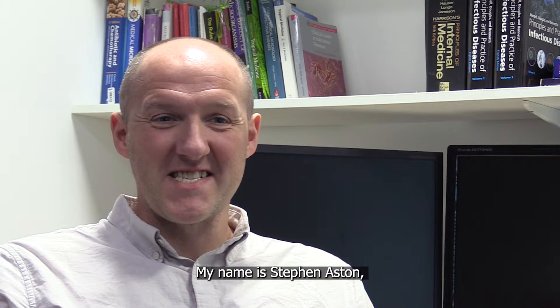My name is Stephen Astin. I'm an infectious diseases clinician and researcher based here at the University of Liverpool and over the road at the Royal Liverpool University Hospital.